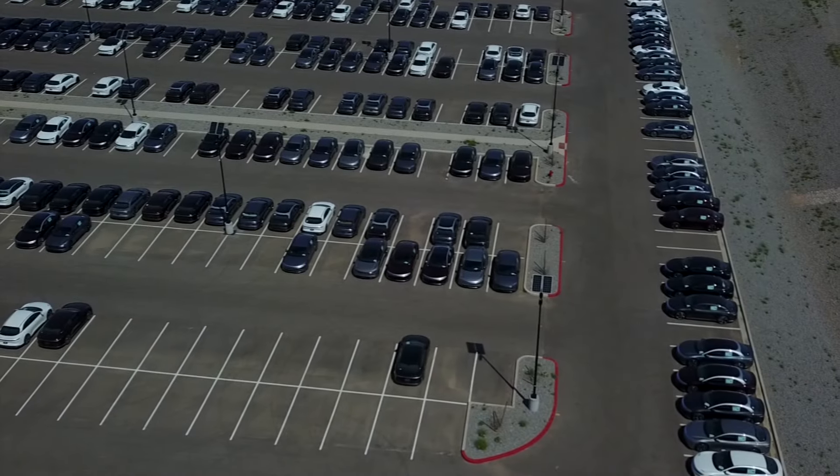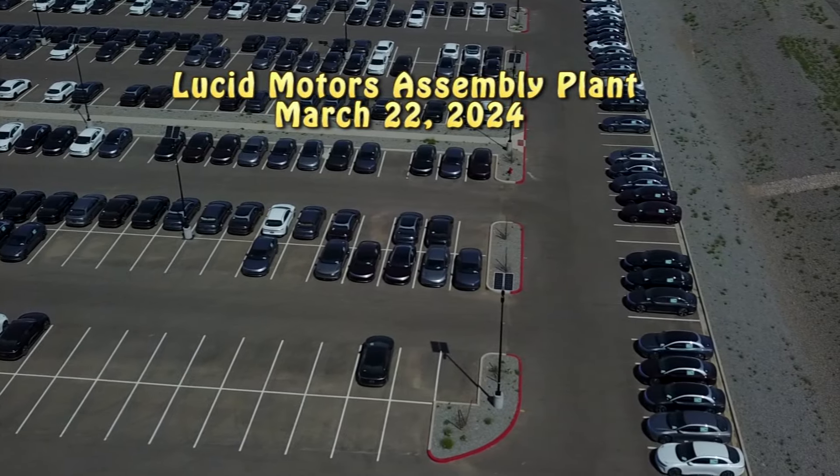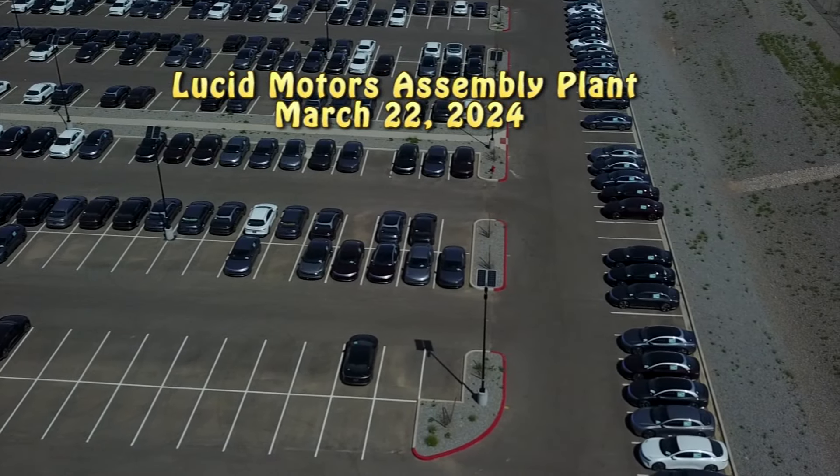Welcome back to my channel. We are now at Lucid. This is the south end — the southeast end of the parking lot that we're looking at right now.